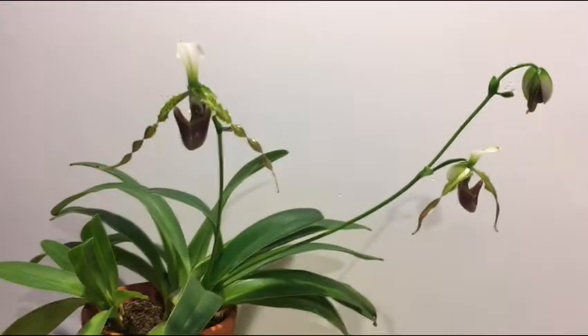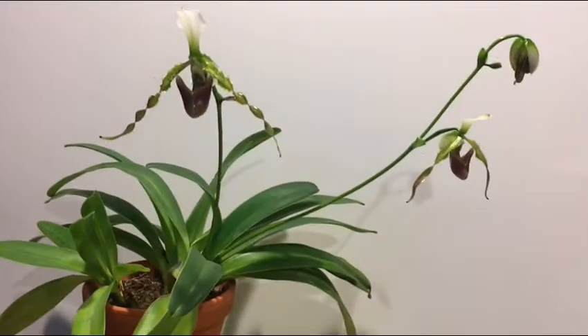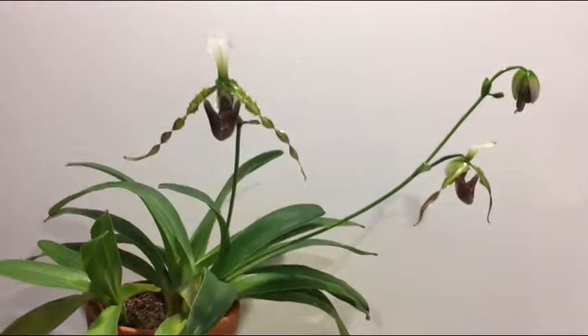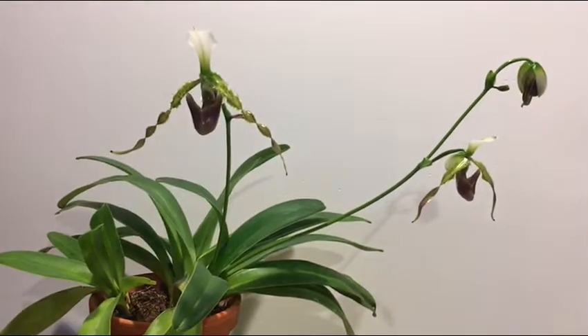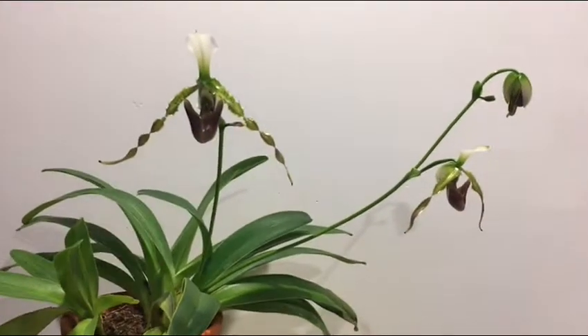Hey guys, it's Mitch here. Welcome back to my channel, and today I'm very excited because this is the first time that my Paphiopedilum parishii has started to bloom.